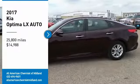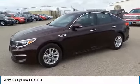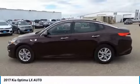Stop by and take a look at the 2017 Optima. The all-new Kia Optima offers a new level of style and performance features from Kia.